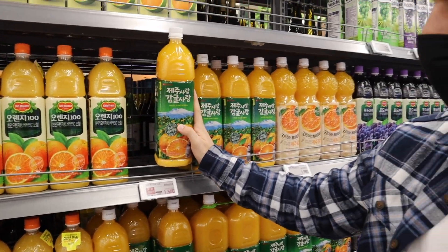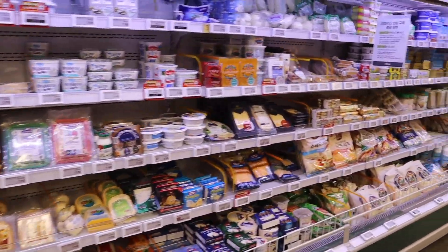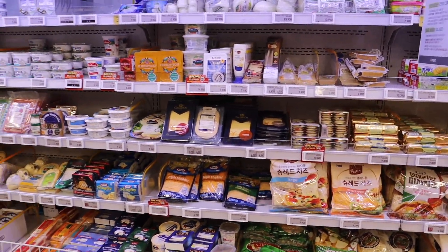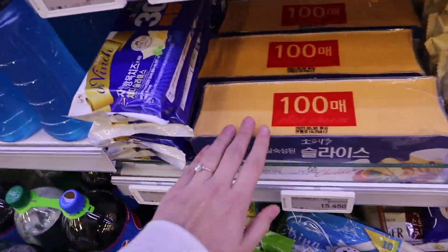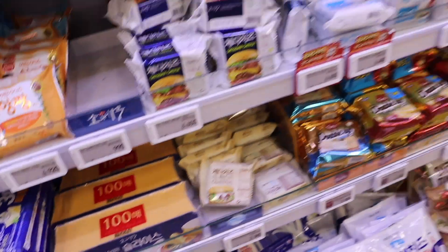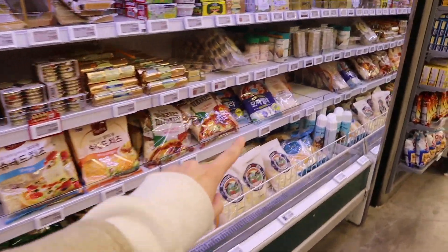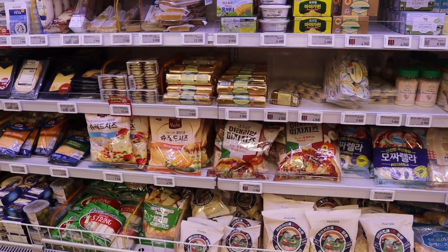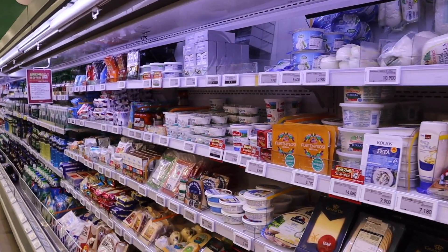This is my favorite orange juice made from Jeju mandarin oranges — so good. This is the cheese selection and it's actually quite large here, but it is obviously more expensive to get cheese in a place where people don't eat it that much. When people do eat cheese it's usually the 100-slice American cheese. They also have a huge shredded mozzarella section because they put that on top of ramen, but you can also find good butter and cream cheese — you just have to be willing to pay a little more.